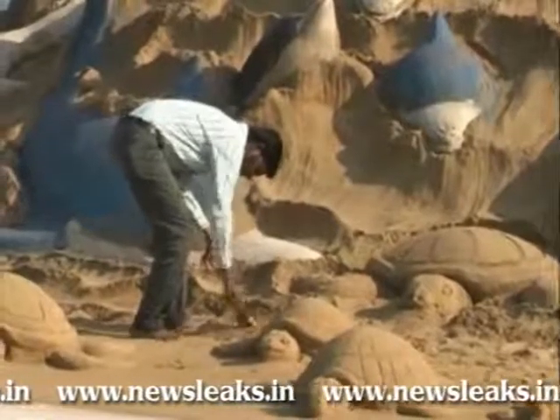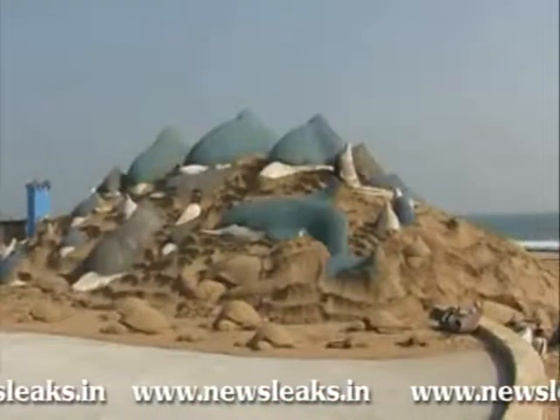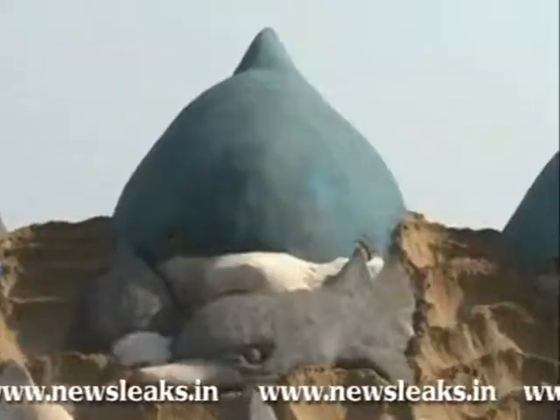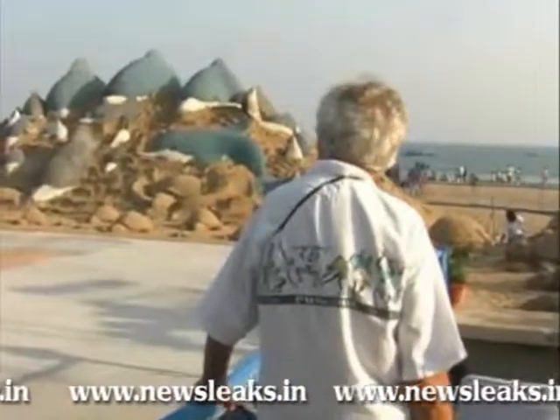The event attracted thousands of visitors, and the tourism department has created separate platforms for visitors to watch the Jugalbandi. The program theme is related to environment protection and sends out messages to keep the beaches clean and green, through the images of dolphins and turtles.